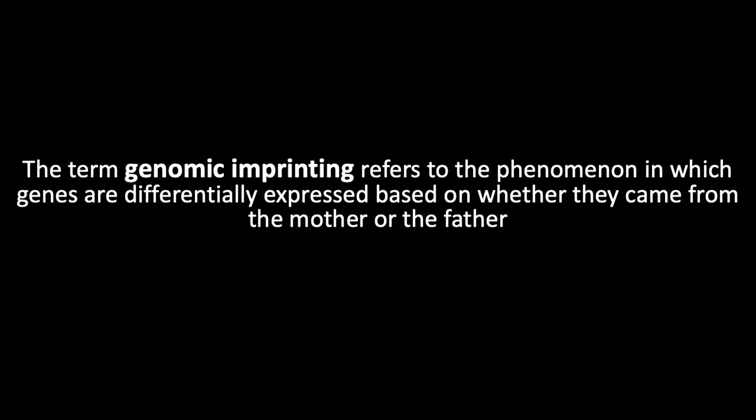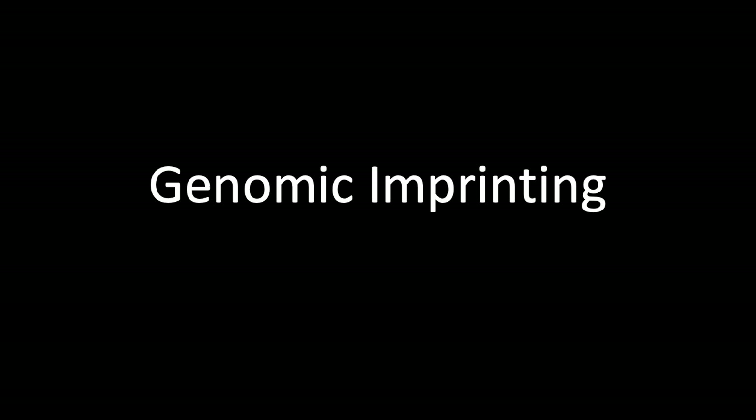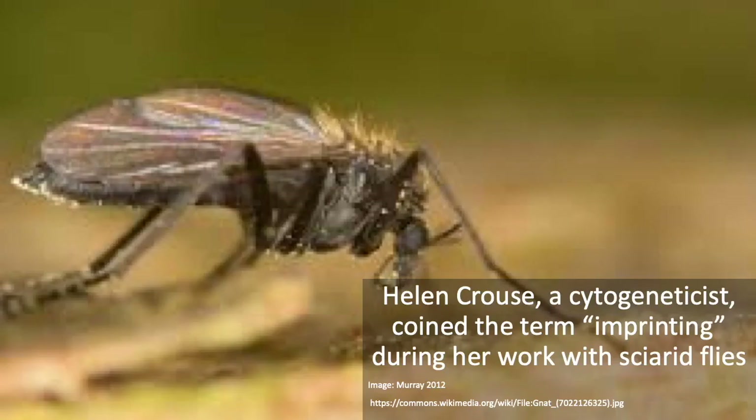Genomic imprinting refers to the phenomenon in which genes are differentially expressed based on whether they came from the mother or the father. Both copies are passed down, but only one is functional. For the vast majority of genes this is not the case, but for a small subset — about 1% of protein-coding genes — only one copy from either the mother or the father is functional. This term was coined by a cytogeneticist named Helen Krauss during her work with gnats.